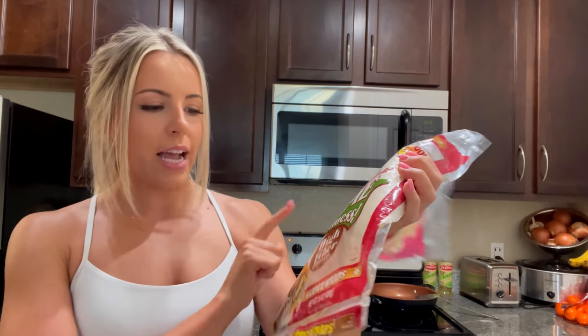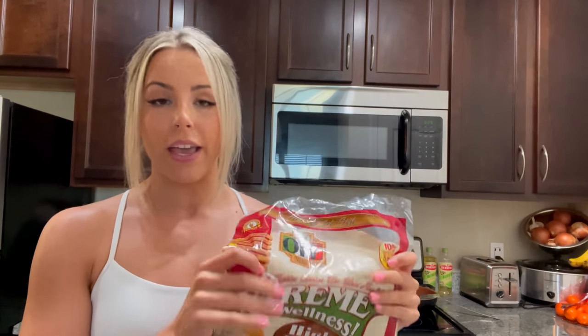In case you guys were wondering, I am using these for my tortilla. These are Extreme Wellness High Fiber Carb Lean tortillas — really calorie-friendly and macro-friendly, especially for how big they are. One tortilla is 80 calories, 2 grams of fat, 24 carbs, and 8 grams of protein. I pick these up at my local grocery store — the Publix chain where I live — but I'm sure you can find them anywhere.